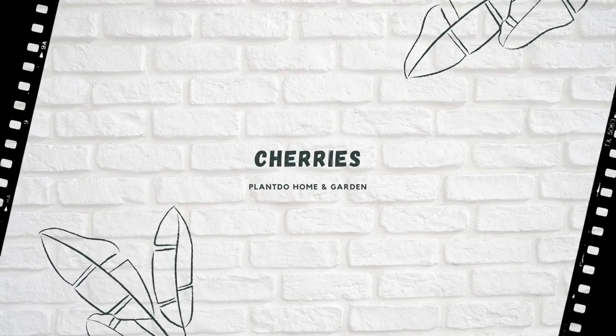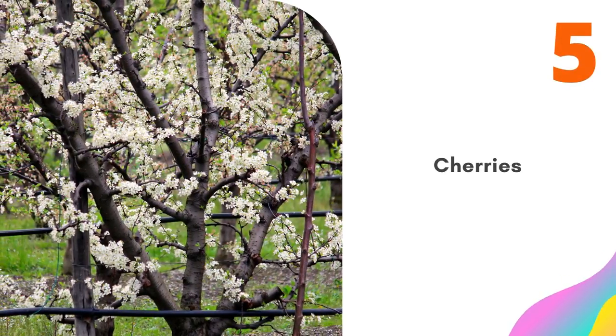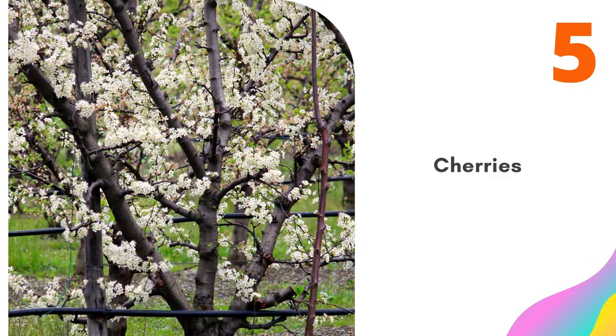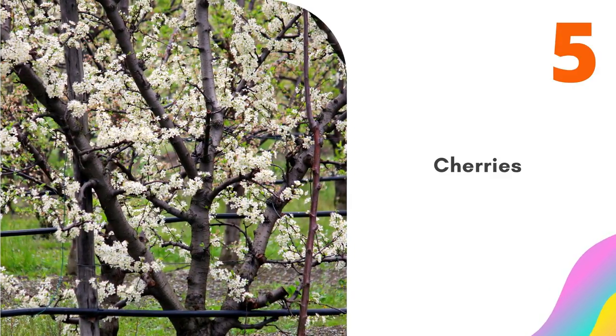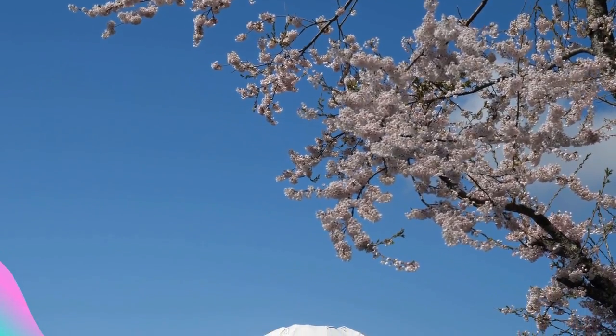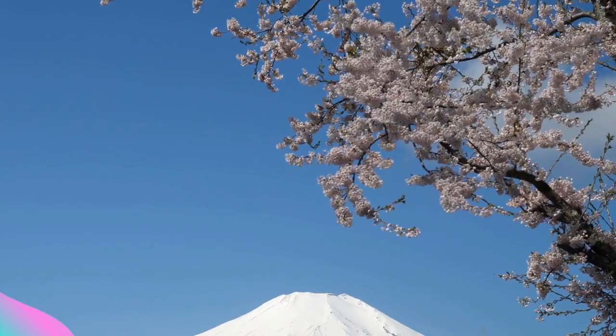Number five: Cherries. This list wouldn't be complete without mention of ornamental cherry trees, or sakura. Japan is renowned for its spectacular cherry blossom festivals in March and April. Lots of cherry species can be used for sakura, including Prunus × yedoensis, Prunus serrulata, and Prunus padus.